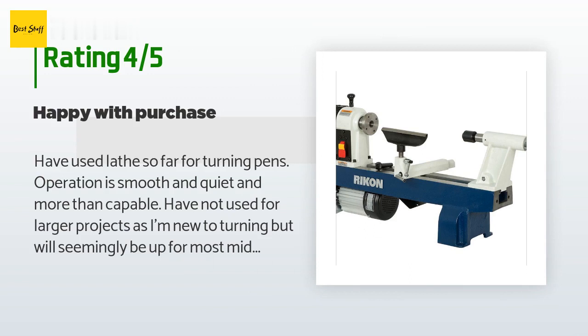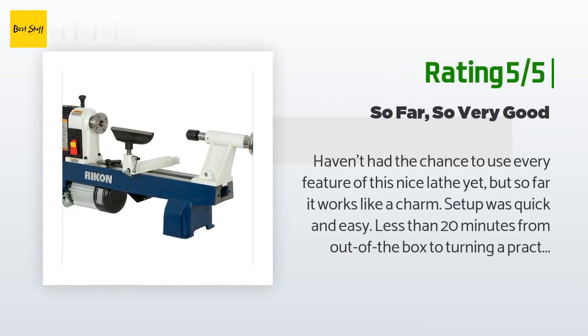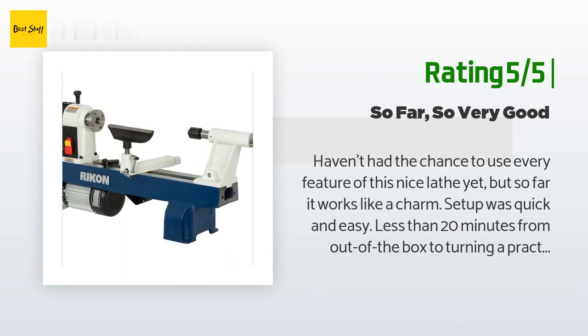'Easy to set up and use.' Another happy customer said: 'Haven't had the chance to use every feature of this nice lathe yet, but so far it works like a charm. Setup was quick and easy — less than 20 minutes from out of the box to turning a practice piece. Packing oil and grease on the ways was minimal. Hefty for a mini lathe — all bolted down for safety, but I've been using it without bolting and it doesn't budge. Plenty of power. Very pleased.'